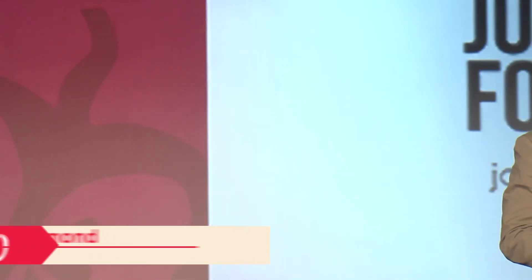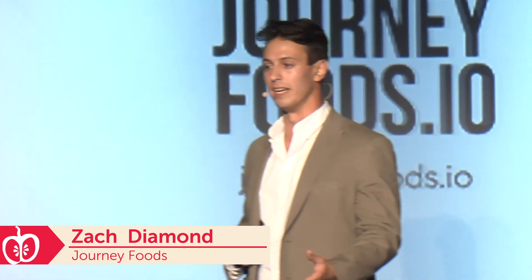I'm Zach Diamond, a founding team member and marketing lead at Journey Foods. We're a software company providing nutrition-focused food product development solutions.